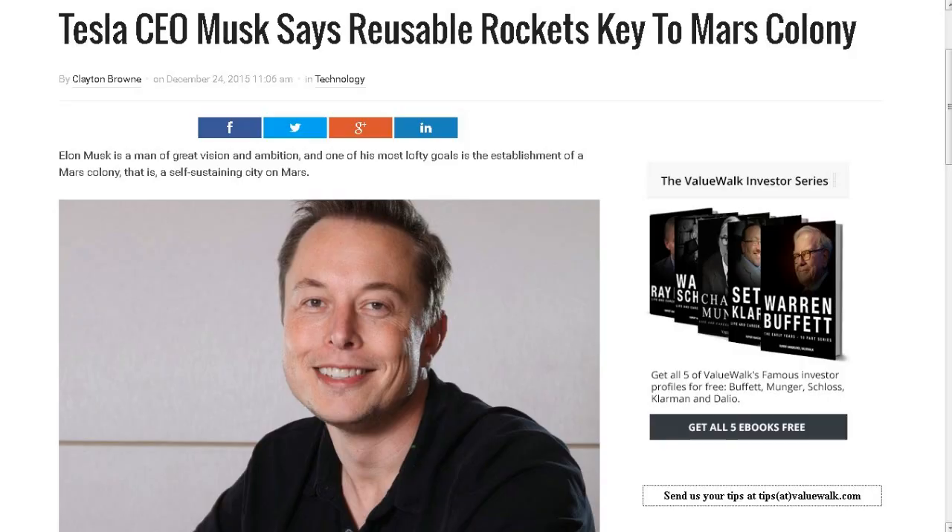This next one is kind of a re-hash of what I talked about before regarding Elon Musk and his rocket that went up into outer space and landed back successfully. But something about this statement caught my attention — it's from valuewalk.com. The title is 'Tesla CEO Musk's Reusable Rockets Key to Mars Colony.' That really piques my interest. The article also rehashes what we talked about regarding the Blue Origin rocket and his rocket, the Falcon 9.